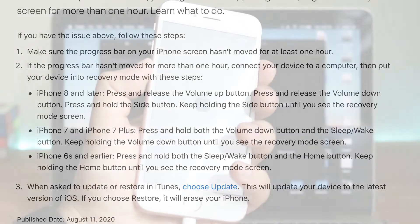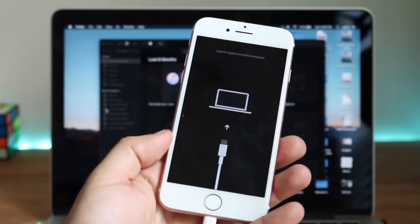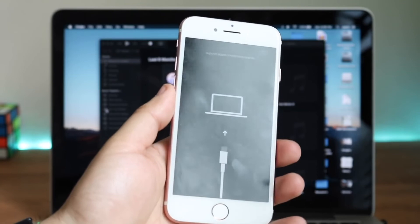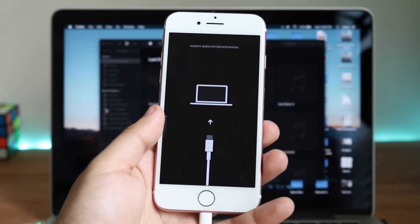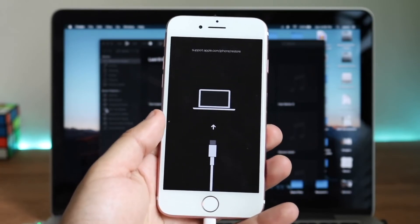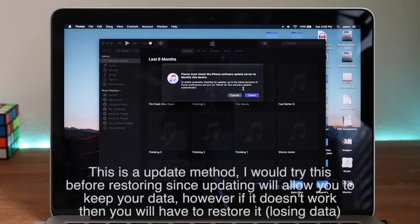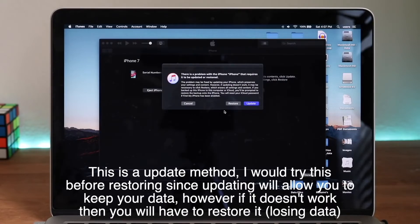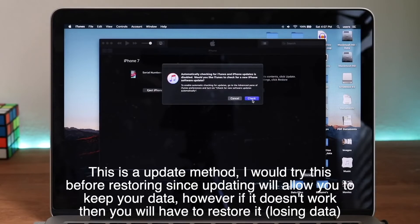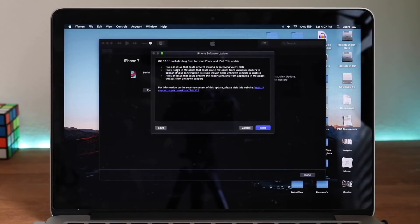Once you've done that, wait until your iPhone is recognized by your computer. You'll see a pop-up saying iTunes or Finder has discovered your iPhone in recovery or repair mode. Just follow those instructions and your iPhone will have a fresh OS installed on it. It'll install the latest iOS version supported on that device, then you just wait for the software to download, update your iPhone, and reboot it. You'll then be able to set up your iPhone essentially like new.